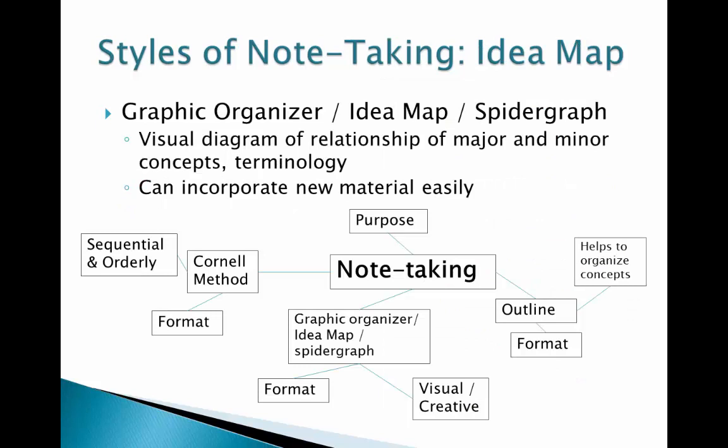Graphic organizers, idea maps, and spider graphs are synonymous terms for diagrams that show relationships between major and minor concepts, terminology, and other important information. Notice in the example the major topic is in bold, large letters, and there are three major types that connect with the major topic. The major concepts have definitions and supporting ideas, but there is no hierarchy in this style. All the information is in relation to the major concept, and you can easily squeeze in another idea. Each cluster can become its own diagram, so this can become a great tool to describe relationships. This style works great for creative people that prefer to use diagrams and charts.